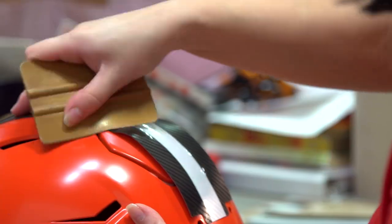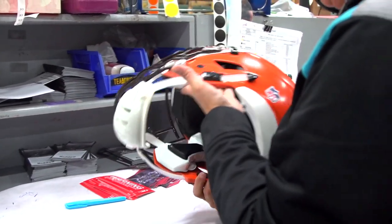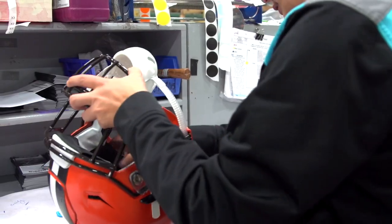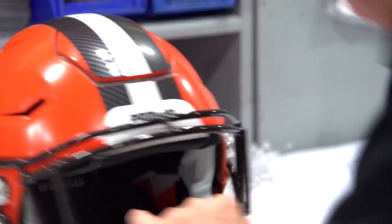We want to make sure every helmet that leaves the Riddell facility is as it's supposed to be. We put a lot of care into making helmets for all of our customers, whether they're from the youngest youth leagues all the way up to professional teams. And we're very proud of our place in the game.